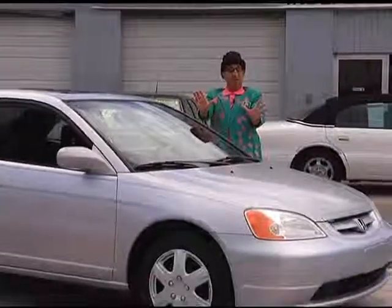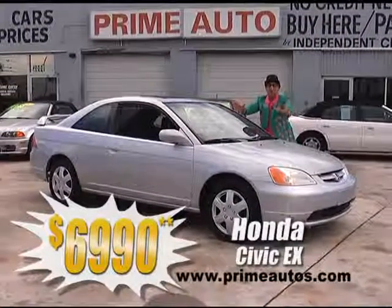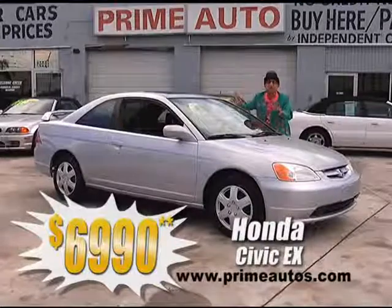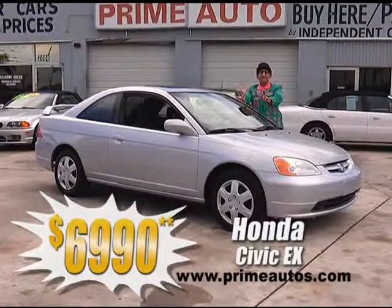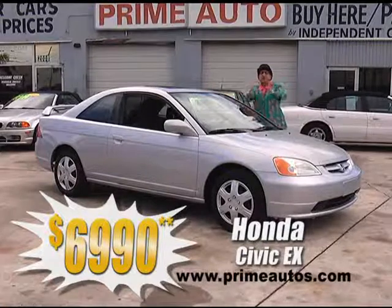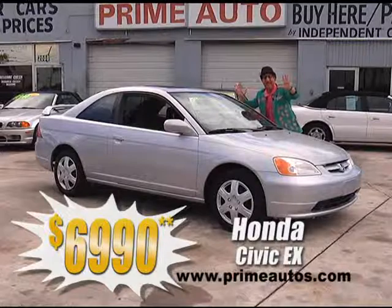This stylish and sporty Honda Civic Coupe is the EX edition, and it's loaded with every power option, including a power sliding moonroof, ice cold AC, CD player, and rear spoiler. You can drive it away today for only $69.90.